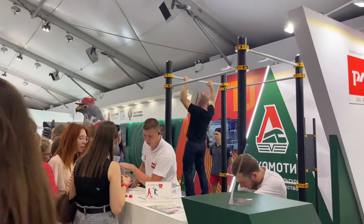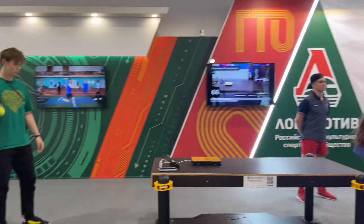The next exposition was about sport life, and here you can try different sports or just play games.